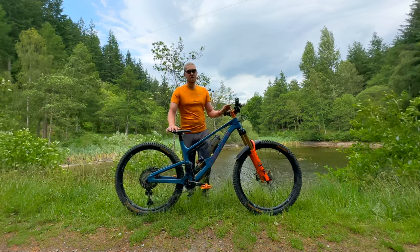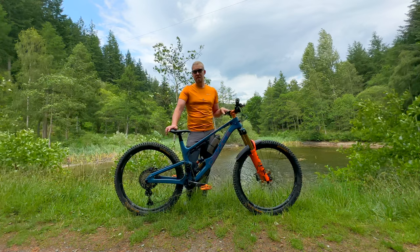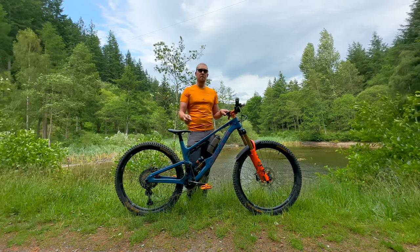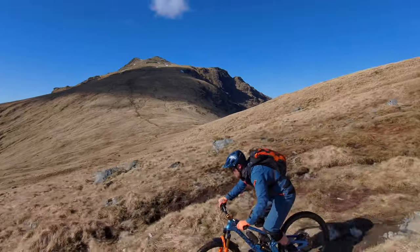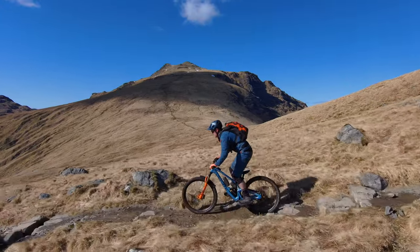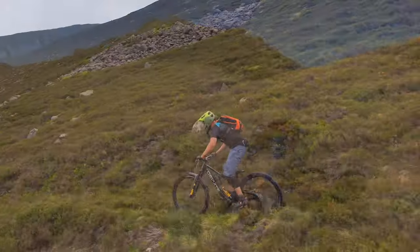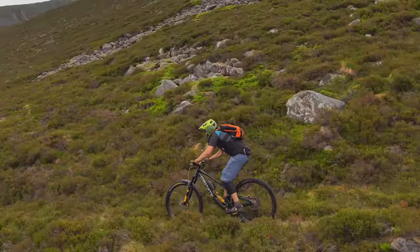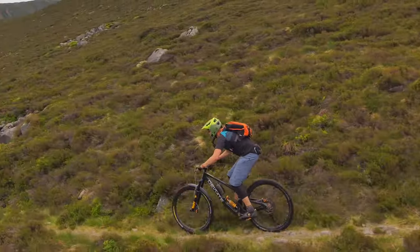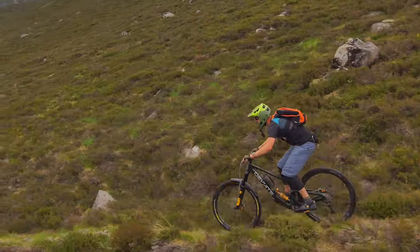I've just got used to the high pivot now. I haven't ridden too many conventional bikes since, so I don't notice the difference, but if you're used to a regular bike coming over to it perhaps you will. The pros are it should carry more speed over high-speed bumps as the rear wheel moves back and out of the way, in line with the forces coming at it from the trail.